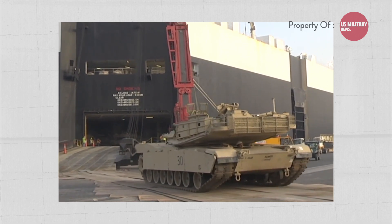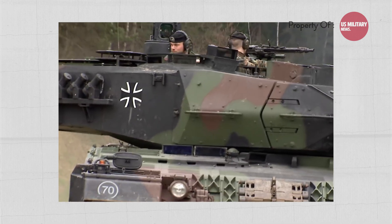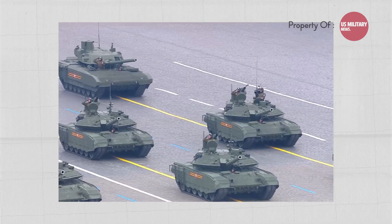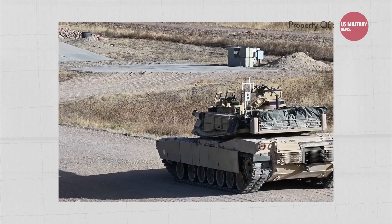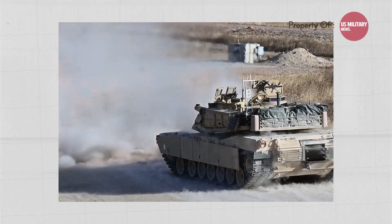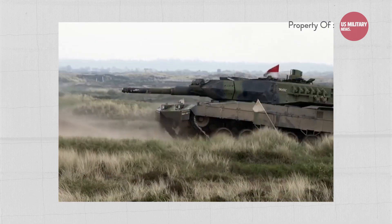The choice between these tanks would depend on a country's budget, strategic needs, and the specific requirements of the battlefield. The T-90 offers affordability and a formidable capability, the M1 Abrams provides advanced protection and firepower, and the Leopard 2 offers advanced armor and a more advanced fire control system.